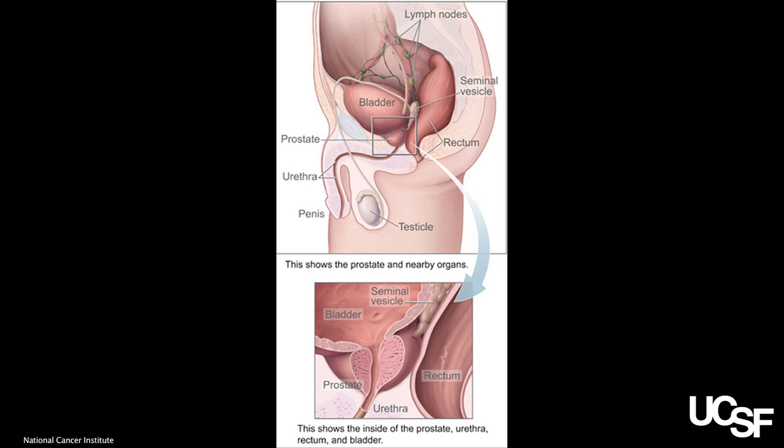The urethra goes right through the middle of the prostate, and anything that we do to the prostate has a potential impact on those organs as well as on erection function, because the nerves that drive penile erections run right along the back surface of the prostate. So if we do surgery or radiation therapy, we risk impacting urinary function and sexual function, in some cases permanently.